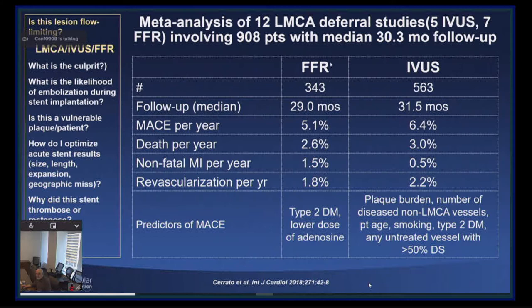What technique should you use? There is equivalent data with FFR and IVUS, as shown by this elegant meta-analysis from Javier Escaned's group. At 30 months mean follow-up, the event rate after deferral based on FFR and IVUS are about the same. In order to use FFR, you need to understand limitations such as the presence of disease in the LAD. And in order to use IVUS, you must image from both the LAD and the circumflex, take the smallest lumen area, and make sure you disengage the guiding catheter if the lesion is very proximal.